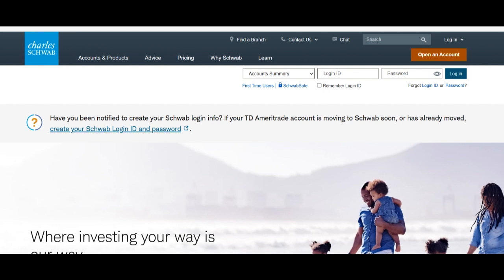Furthermore, the account offers a diverse selection of investment options. With access to a multitude of asset classes and investment products, users can build diversified portfolios aligned with their investment goals and risk tolerance. Charles Schwab's research tools and educational resources provide valuable insights to assist investors in making informed decisions.